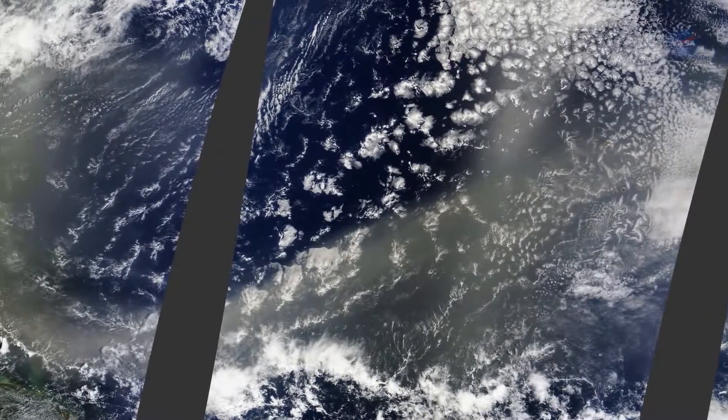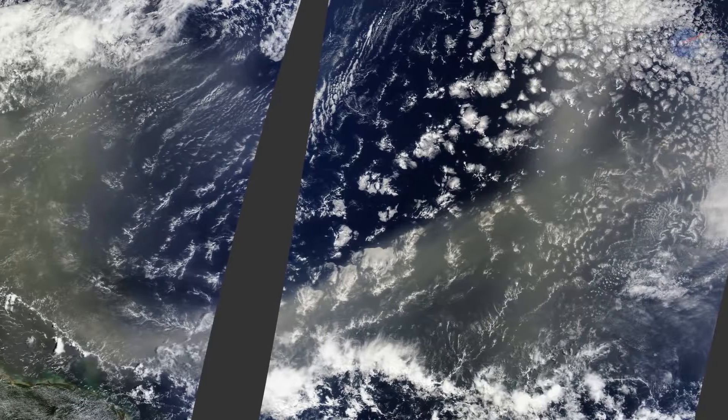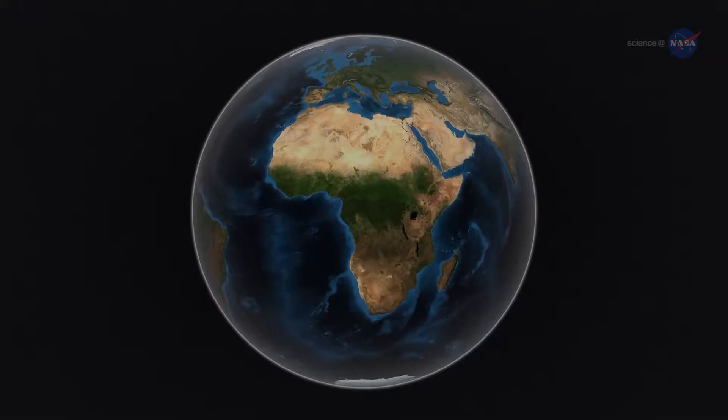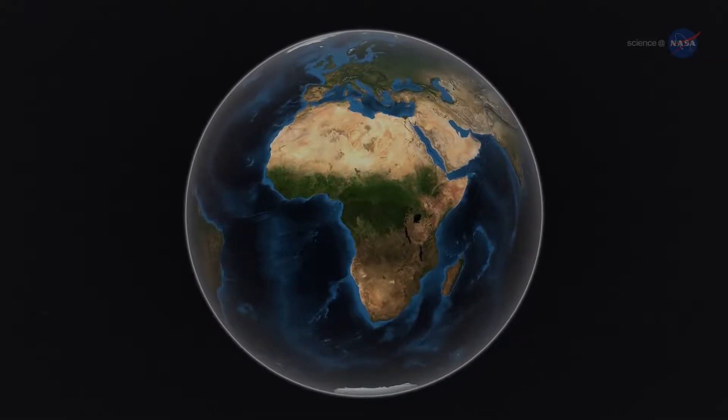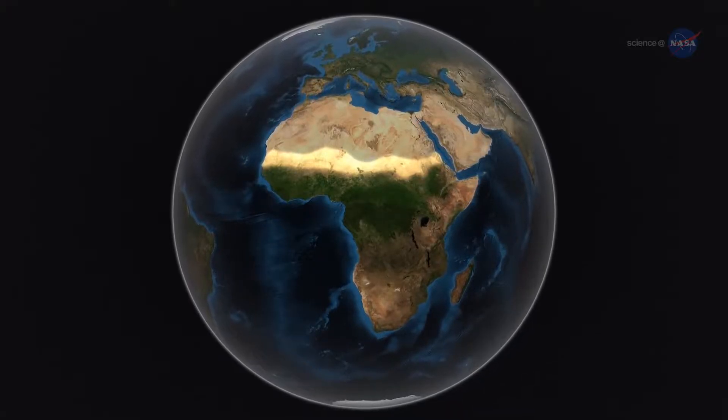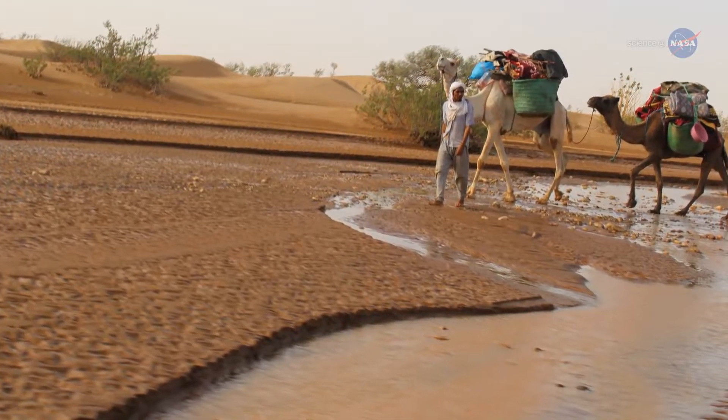CALIPSO, short for Cloud-Aerosol LIDAR and Infrared Pathfinder Satellite Observation, uses a laser range finder, or LIDAR, to scan Earth's atmosphere for the vertical distribution of dust and other aerosols. It regularly tracks the Sahara-Amazon dust plume.